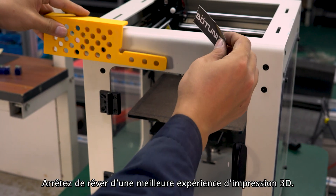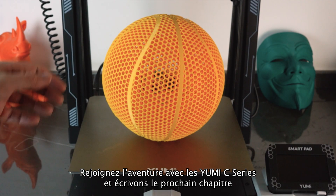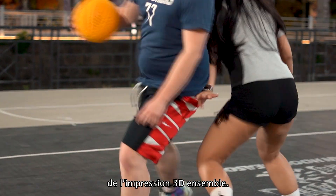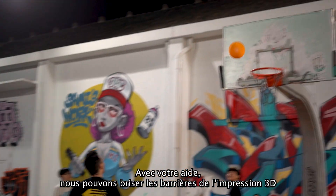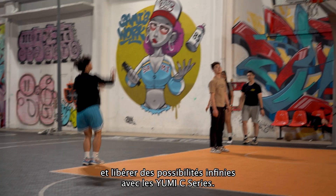Don't hold back. Stop dreaming of a better 3D printing experience — start living it. Join the journey with the UMI-C series and let's write the next chapter of 3D printing together. With your help, we can break the barriers of 3D printing and unlock infinite possibilities.